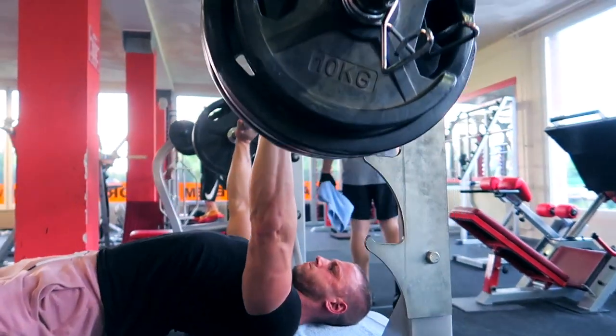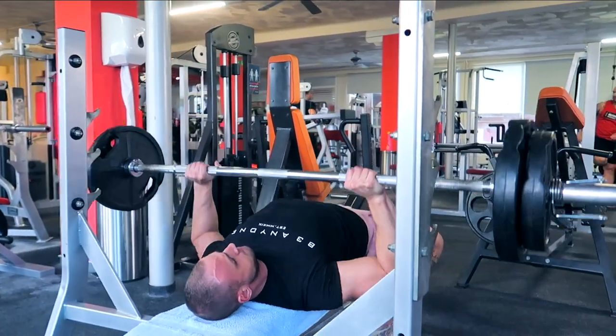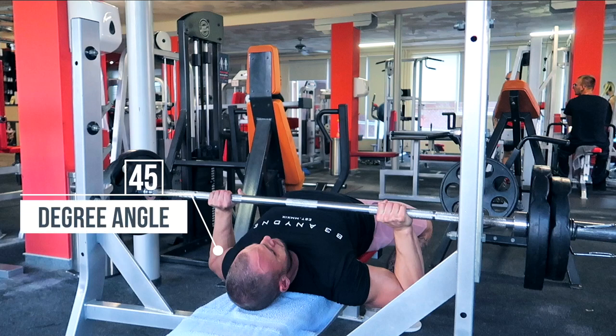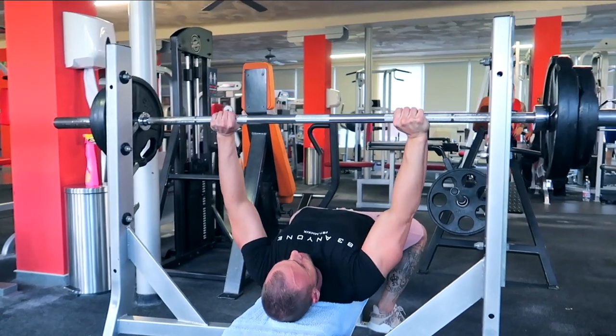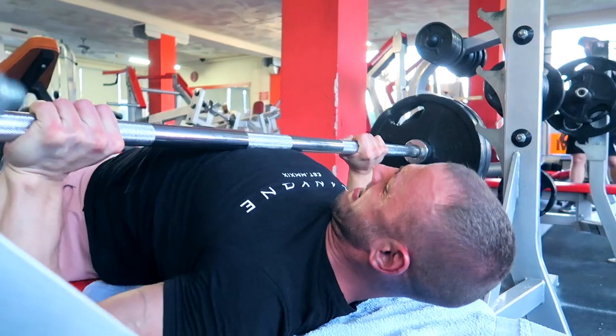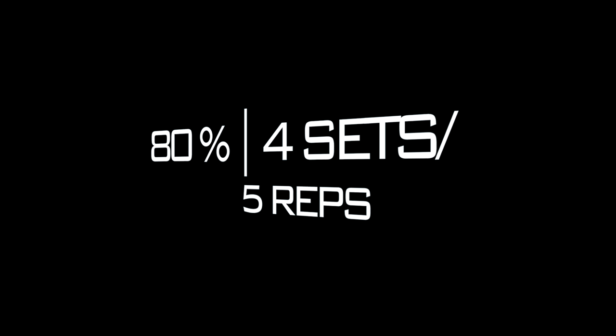Focus on the intensity and heavy load with the right technique. As you perform the bench press, lower the bar just slightly below your nipple and tuck your elbows at a 45-degree angle. Keep your chest up and retract your shoulder blades during the lift. It should create a slight arch in your lower back. In this exercise, we did 4 sets of 5 reps at 80% of the one-rep max.